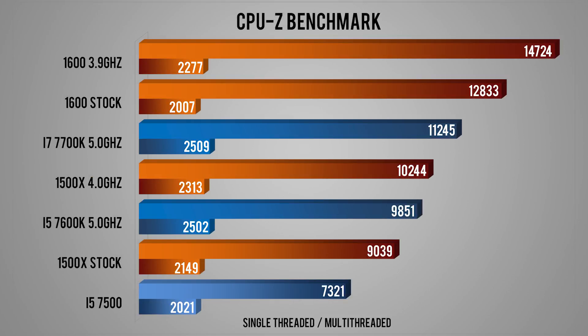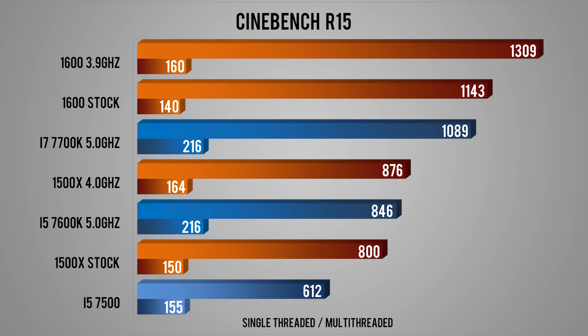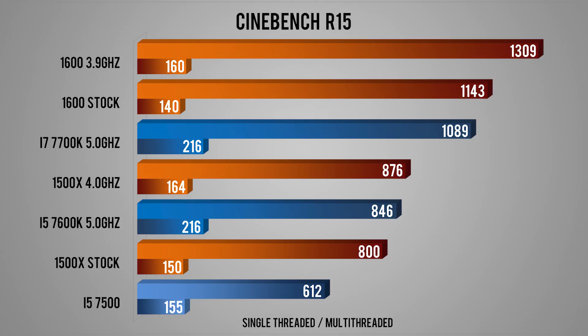Starting with CPU-Z, the 6-core CPU leads the pack, and single-threaded, the 3.9GHz single-core boost of the stock 1500X is above the 3.8GHz single-core boost of the i5-7500. In Cinebench, the overclocked 1600 pulls a massive 1309 points — previously unheard of in this price segment. The single-core 3.9GHz boost of the 1500X is just 3% behind the 3.8GHz single-core boost of the 7500, in line with what we know: Ryzen IPC is around 6-7% behind Kaby Lake.